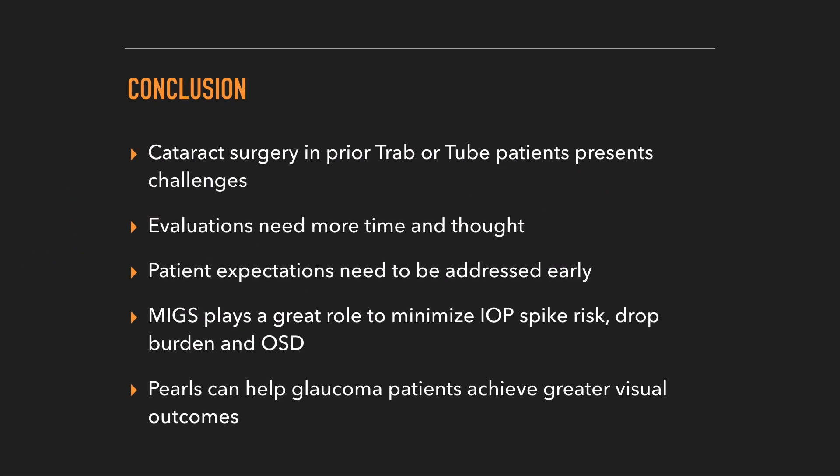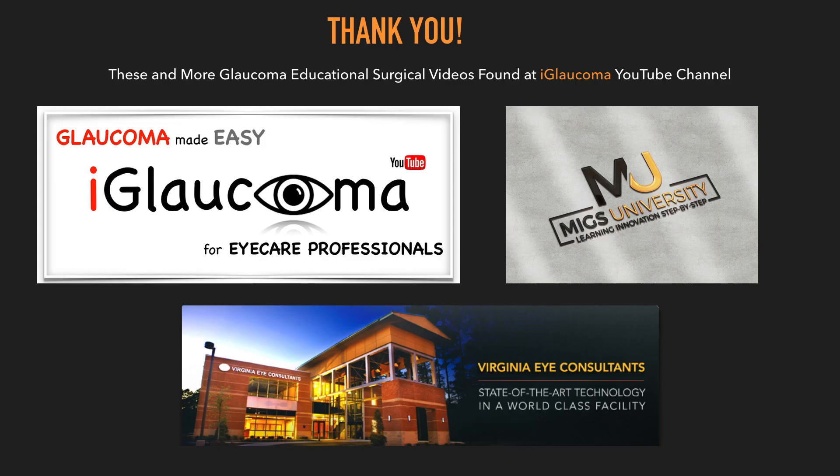In summary, cataract surgery in prior trabeculectomy and tube shunt patients does present challenges, and these evaluations need to be approached with more time, more thought, and preparation. Patients' expectations have to be addressed beforehand to make sure that the outcomes can be positive, and MIGS does play a great role in helping to lower eye pressure. I hope these pearls can help your glaucoma patients achieve greater visual outcomes, and if you want to see more of these videos, check out my iGlaucoma YouTube channel for these and other educational videos on glaucoma. Thank you.